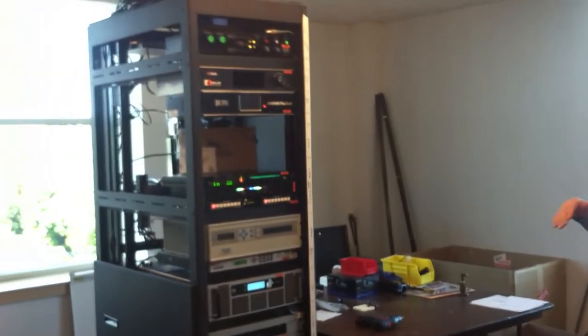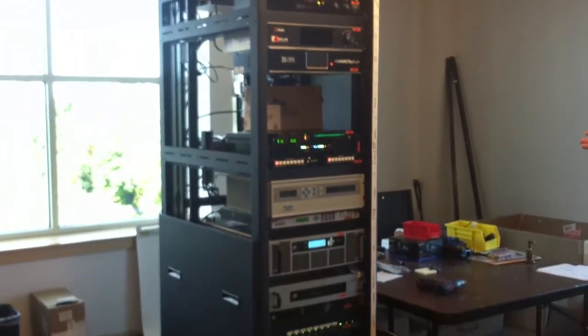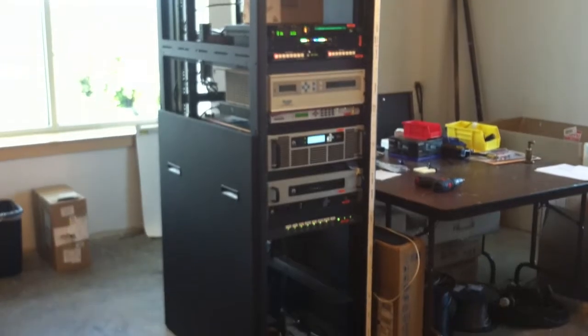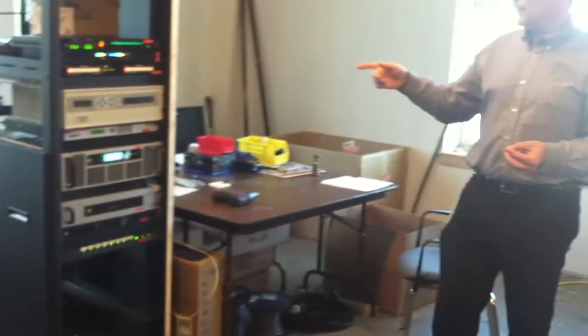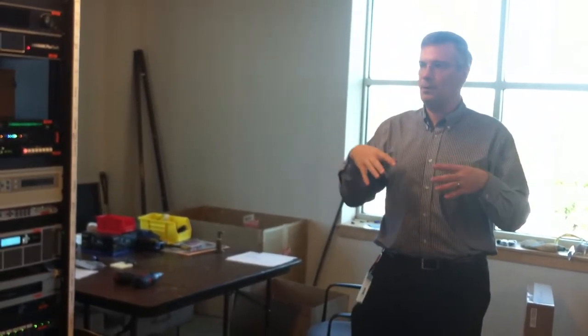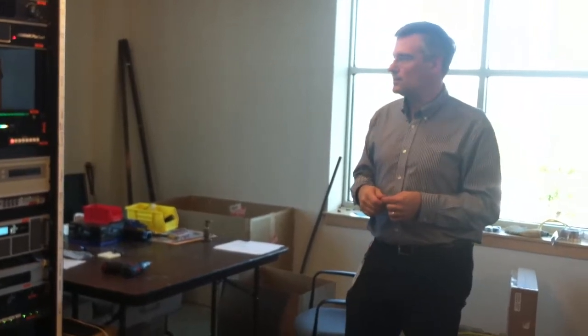This is our smallest transmitter site footprint — one rack of equipment for a whole radio transmitter site, with a backup transmitter and everything. We have three different ways to get the signal from NHPR: a satellite receiver, a microwave receiver that sends a signal over a couple of mountaintops to get out to Hanover, and an FM off-air receiver that receives the WEVO signal — that's the third way we can get our signal to this site.